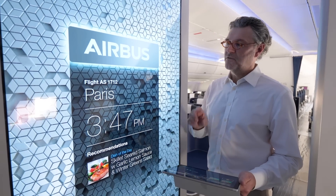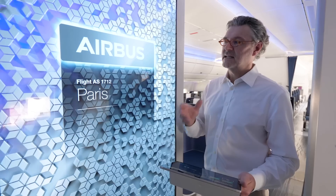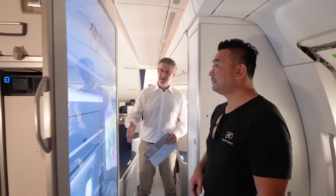It's one element of our connected experience — the galley, the seats, the window blinds — all under your fingertips. And because it's so thin and so light, we can use it here at the monument, but we also think about using it in the ceiling for a great welcome panel.